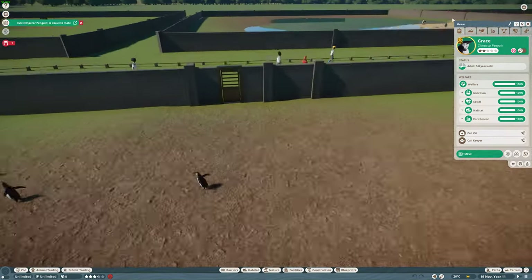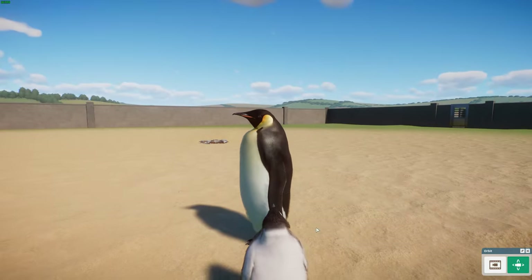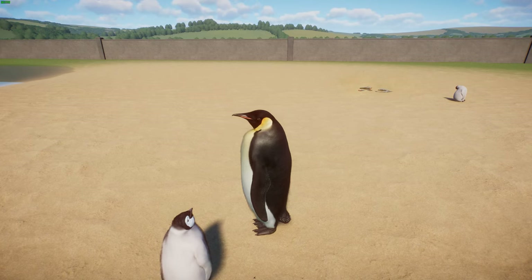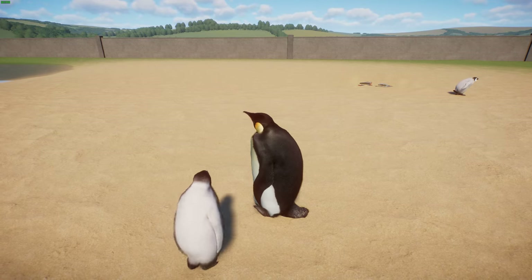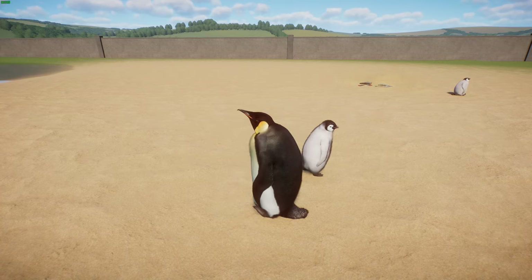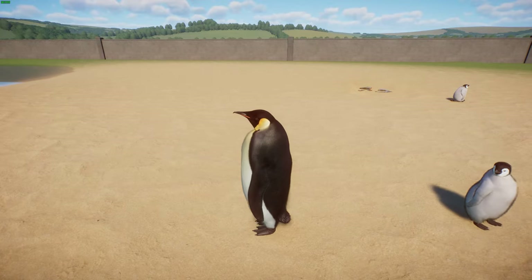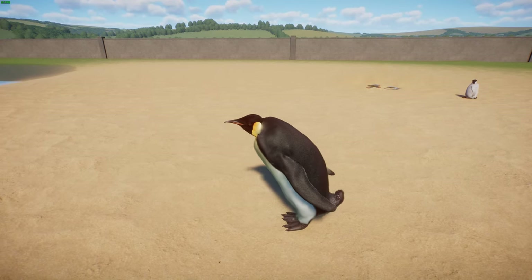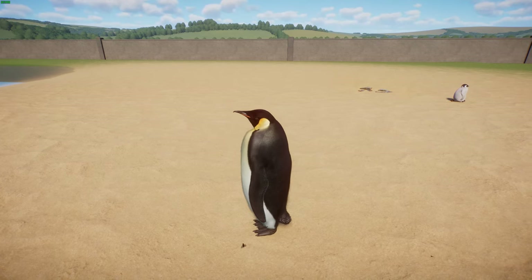Speaking of penguins, we've got another big one — the emperor penguin. If you guys know March of the Penguins, you'll know these guys, along with these cute babies. These guys are the tallest and heaviest of all penguins and live in Antarctica — they're the only species that breeds on Antarctica itself. They reach about 100 to 130 centimeters tall and average between 22 and 45 kilos. Like other penguins, they're flightless, using their wings as flippers to swim around pretty well.